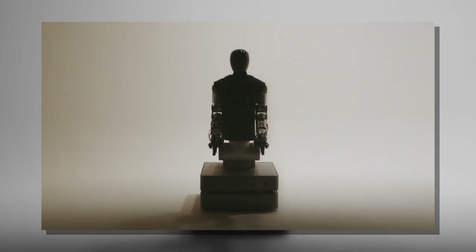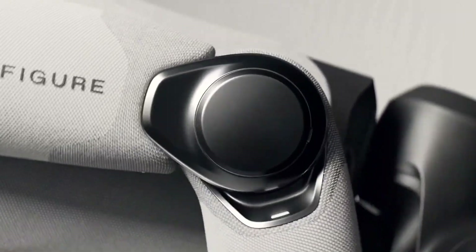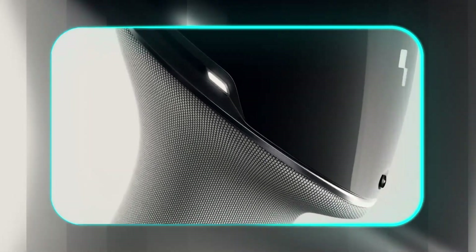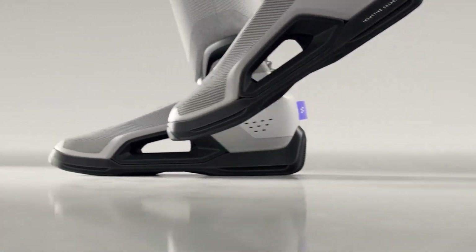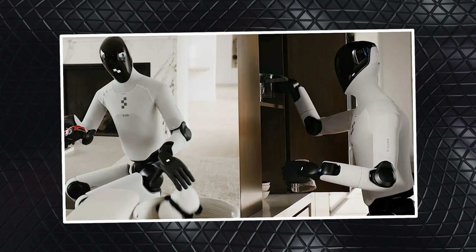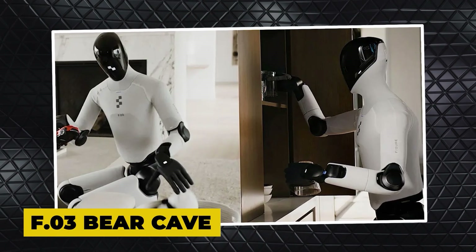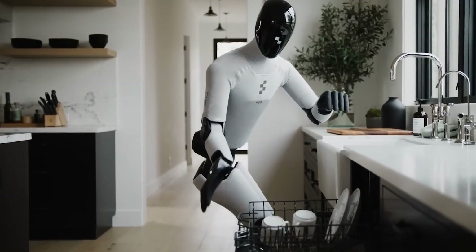To top it off, the US government is now starting a serious conversation about a robot tax. Let's talk about all of it. Figure has officially confirmed that its new humanoid, the Figure 03, is walking. They dropped a short teaser showing a silhouette behind frosted glass marked F.03, 'Bear Cave,' with a very clear message: keep door closed.